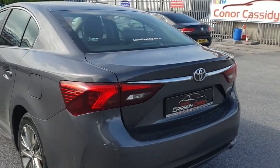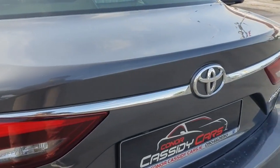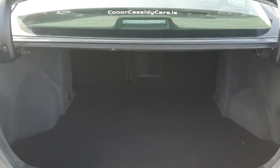The exterior boasts a stylish grey colour and tinted windows. Plus, with a full multipoint health and safety check and a comprehensive warranty, you can drive with peace of mind.